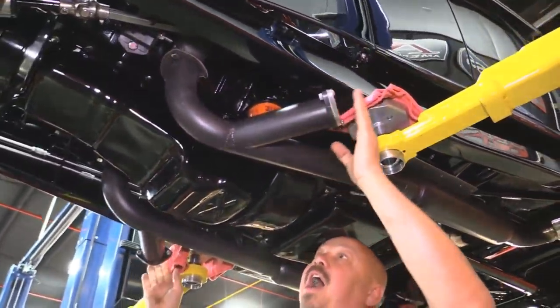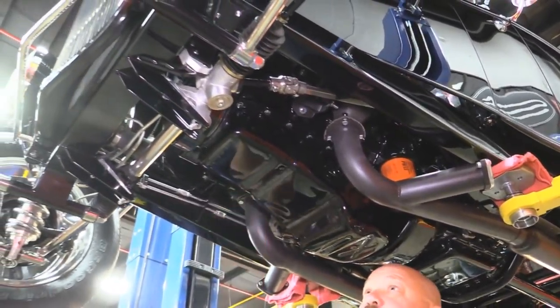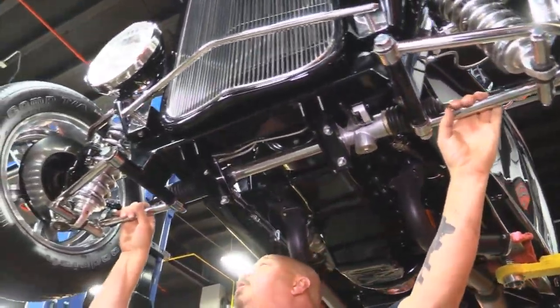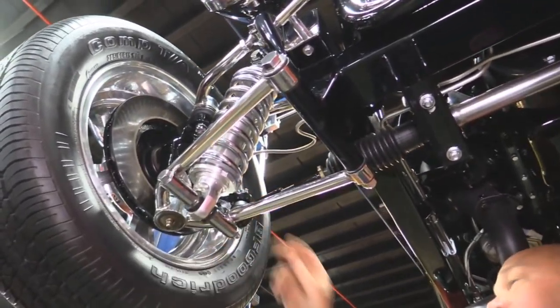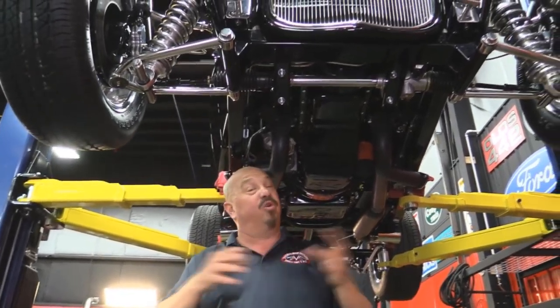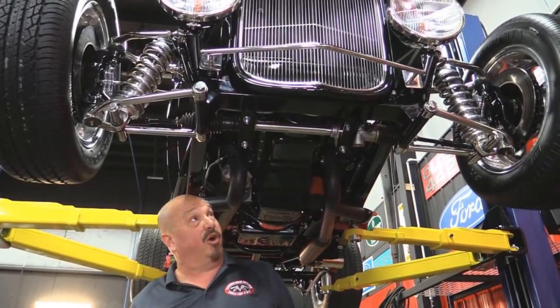These cutouts are awesome — pop those caps and run open headers. This is a crate motor up front, a 350. Tubular lower and upper control arms, all chromed up. The disc brakes up front are all polished up. Out back we have drum brakes. One of the things we'll do here — even though they're brand new and beautiful and shiny — we'll still take them apart, take a look at them, make sure they're in good working order.